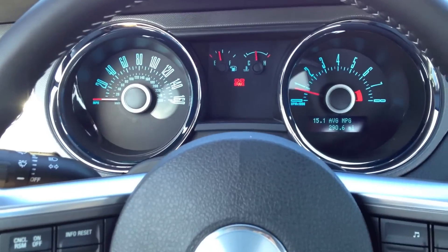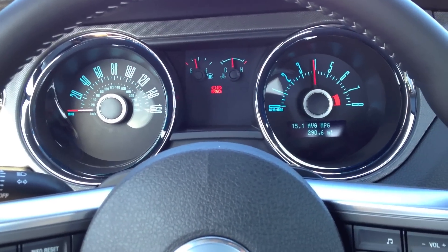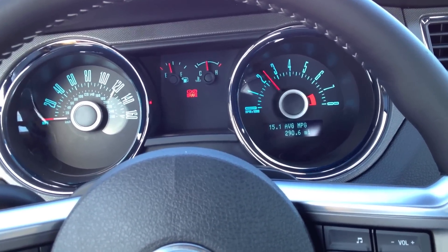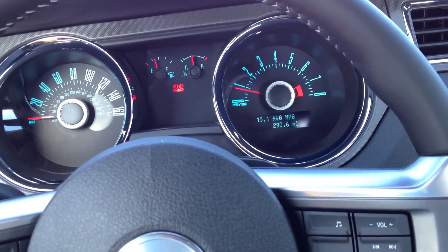The exhaust is just perfect. Oh man, I so want to take this car out.